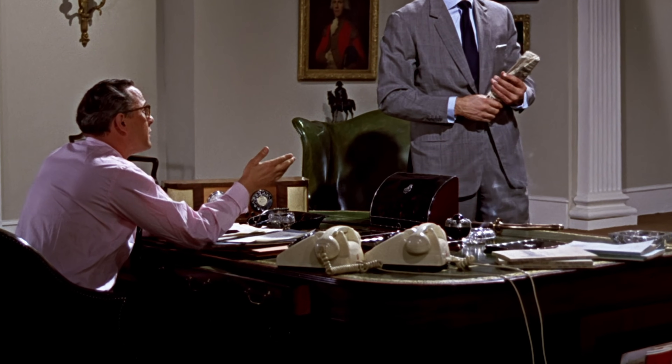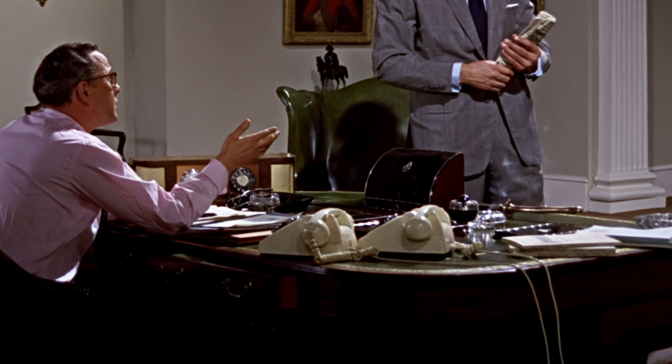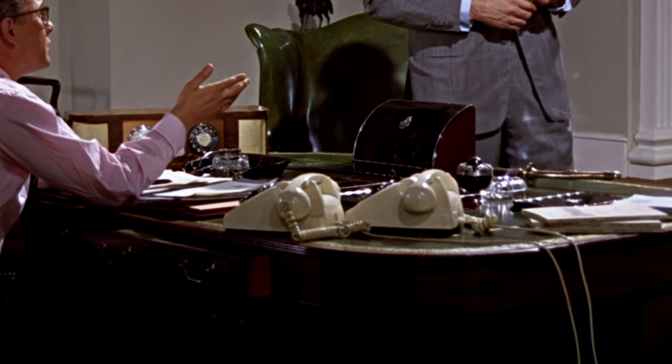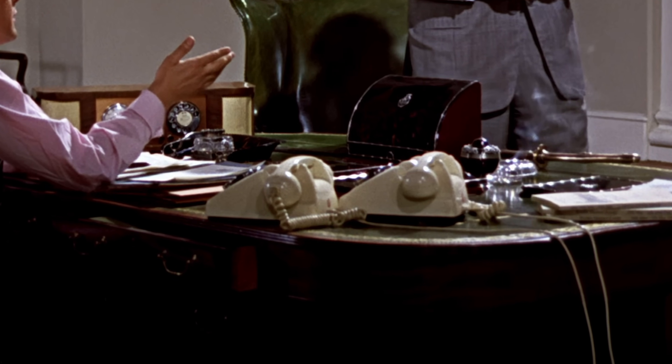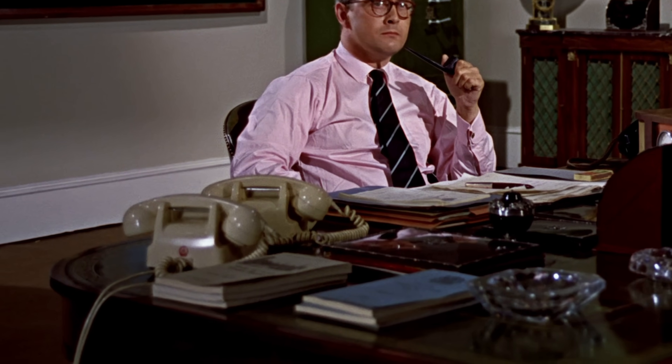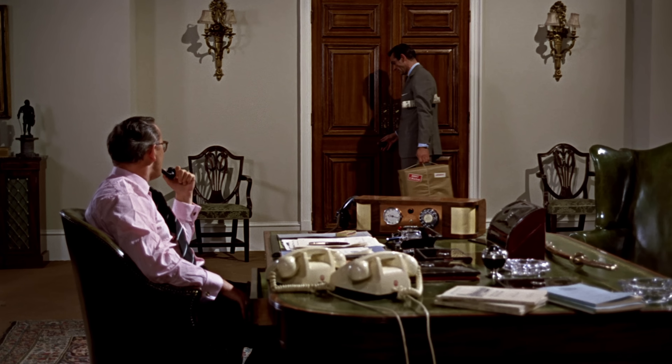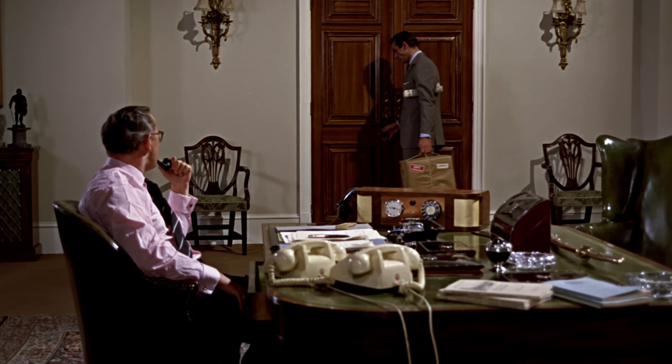There are two GPO-706 ivory telephones on the desk of Plydell Smith, handsets on their cradles in opposite directions — left and right hand. Then, when Bond walks to a table to pick up the parcel, both handsets appear the same way, with handset curly cables on the right. Cut back to the desk, and they're both different as they were before.